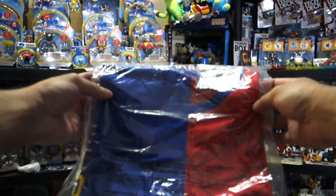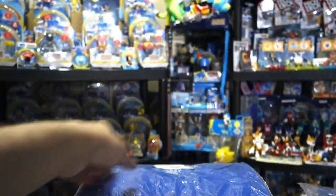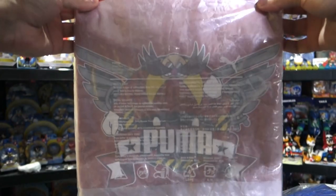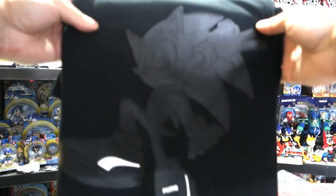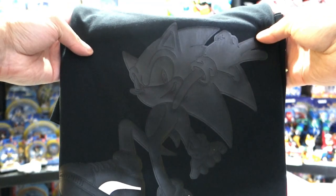And then these are shirts from the Puma store. This was the combo Sonic and Eggman shirt — pretty cool. This was just the standalone Sonic shirt. This was just the Eggman shirt — you can see him right there. And this is probably one of the cooler shirts, the Sonic black shirt — you can see him wearing the Puma shoes right there. Pretty nice.